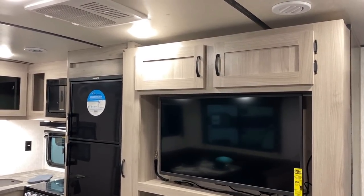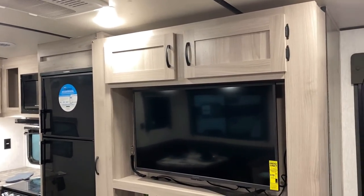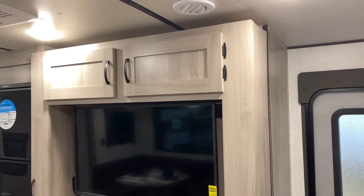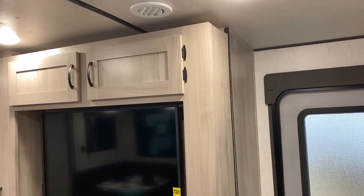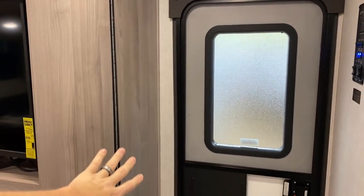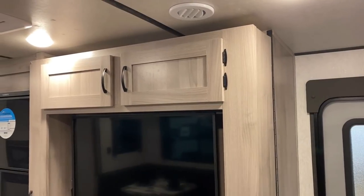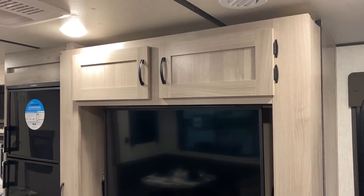I've seen a lot of different builders — this layout is so common. Grand Design Imagine really kind of cracked the code with this one, and since then everyone's come out with their spin on it, which is cool. A lot of brands will put a big walk-in pantry or something over here, but you'll notice on this one we don't have all that. We'll get to that in just a second — first, let's start cracking stuff open.